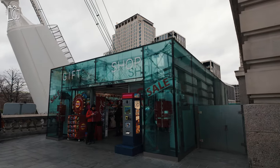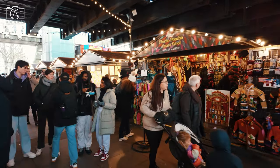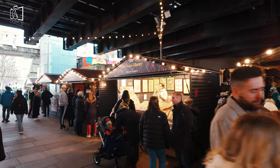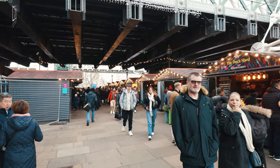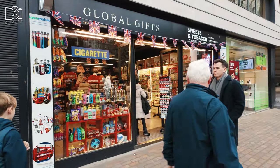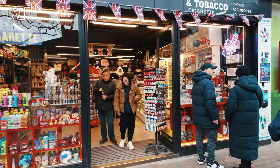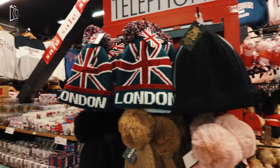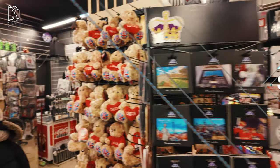Around Sea Life London, shopping enthusiasts will find a variety of options for souvenirs and gifts. The Sea Life gift shop itself offers a range of themed merchandise, including plush marine animals, educational toys, and unique aquatic-themed memorabilia. For a broader shopping experience, the nearby Jubilee Market in Covent Garden is a treasure trove of artisan crafts, antiques, and quirky British keepsakes. The South Bank Centre Book Market, set under Waterloo Bridge, is an ideal spot for book lovers seeking rare and second-hand books. The bustling shops and boutiques of Covent Garden and Oxford Street are also just a short distance away.